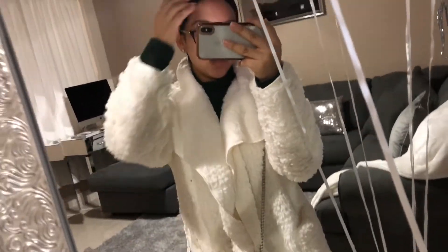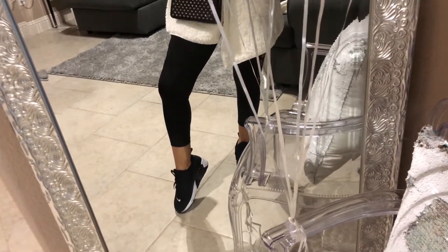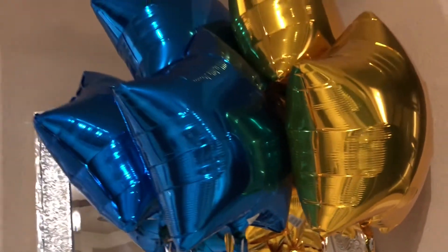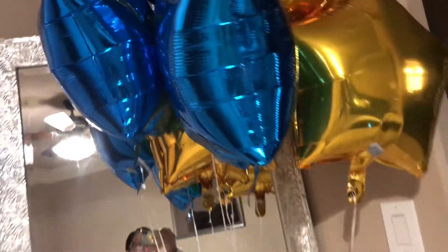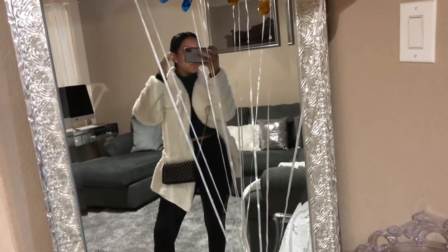This is just a really quick outfit. I'm going to Target, and excuse the balloons — they're from my husband's surprise birthday party we had this weekend, so we have a few of them in here. This is what the outfit looks like.